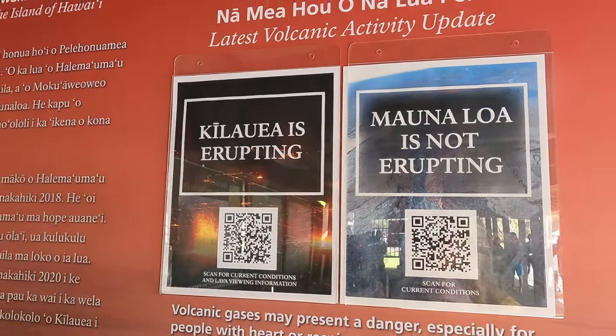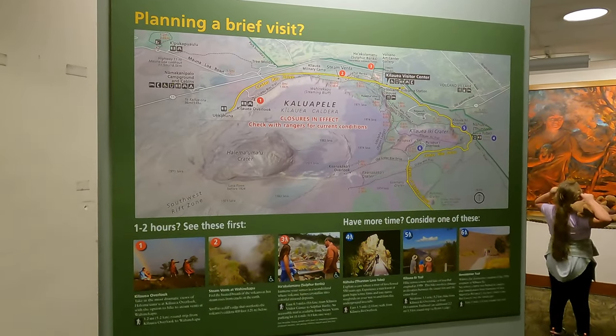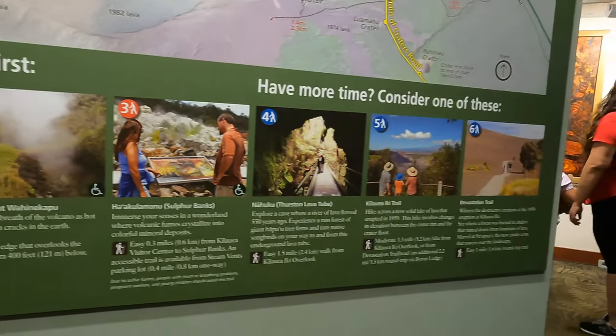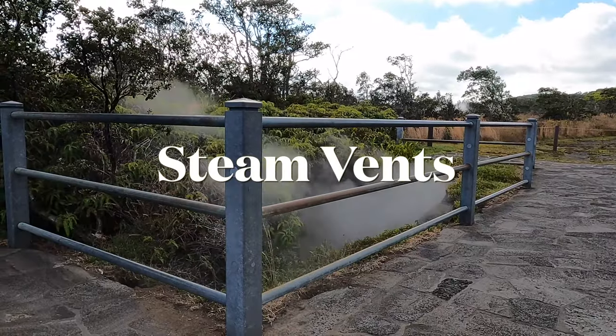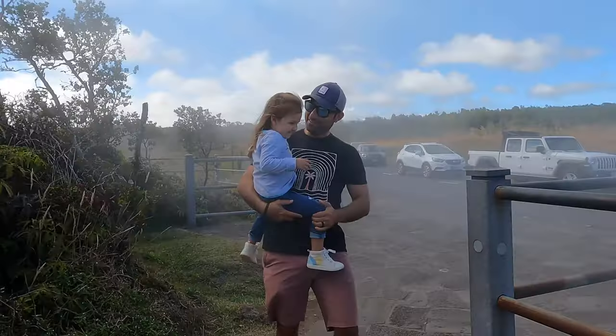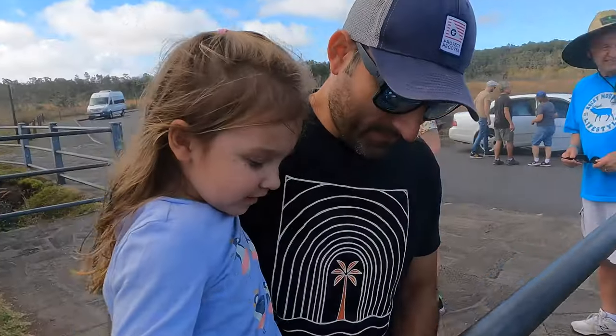We'd only be in the park for about four hours, so I made a note of the must-see attractions with easy access. First up were the steam vents. Here, groundwater seeps deep underground onto rocks that have been heated by magma, essentially vaporizing the water so that it returns to the surface as steam.